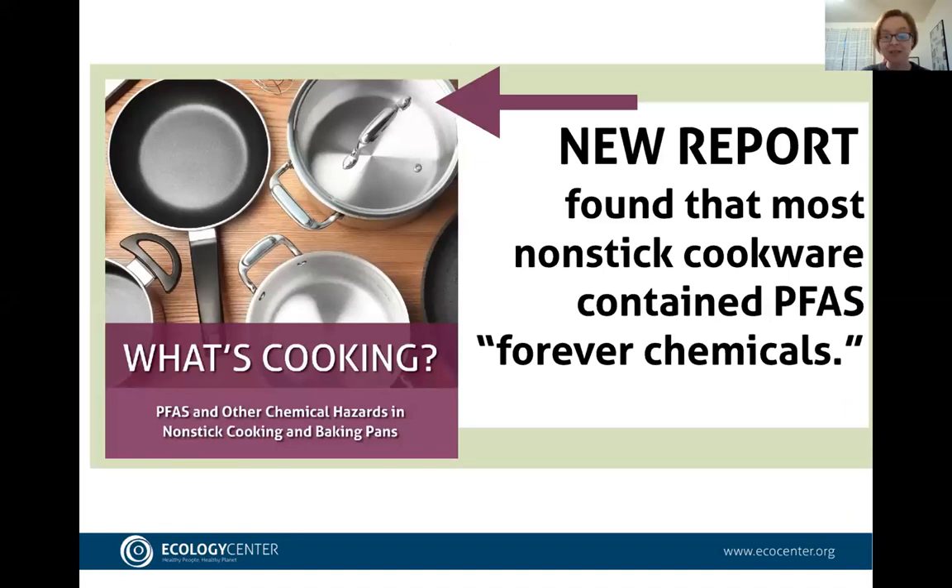The new report that just came out is called 'What's Cooking.' It focused on nonstick cooking and baking pans, testing the coatings to find out if they were the type made with PFAS chemicals.